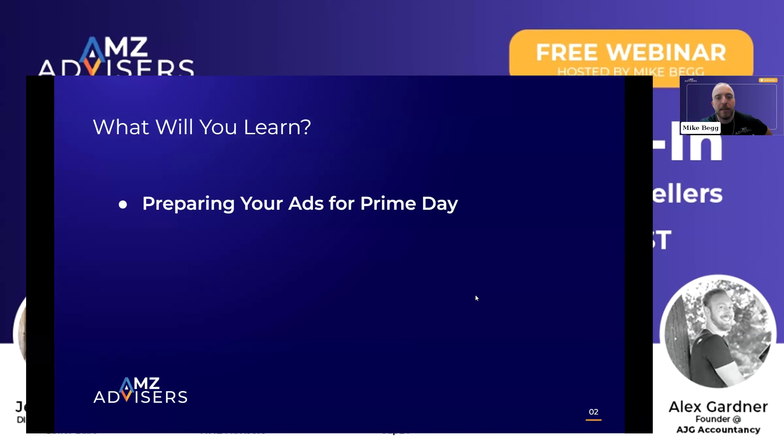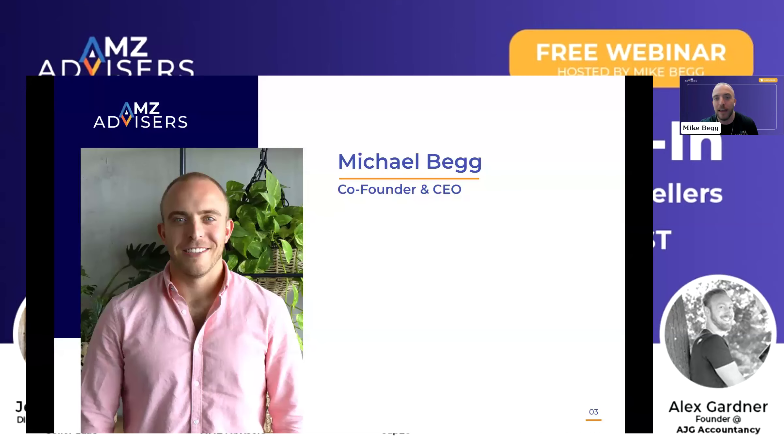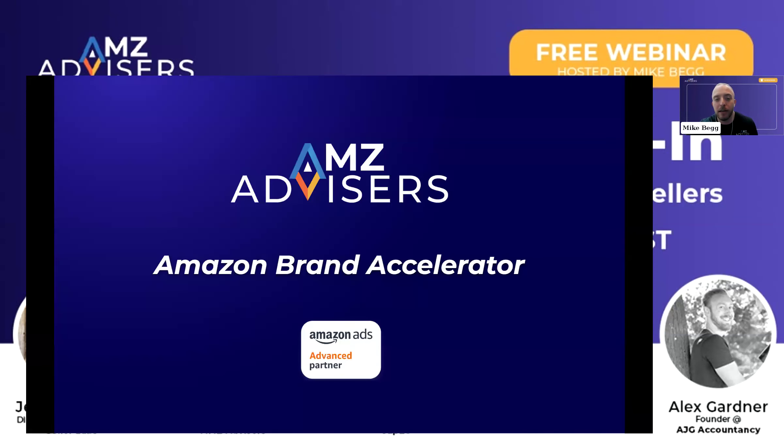We're going to talk about how to set up your ads prior to Prime Day, how they're going to work during Prime Day, and then how you want to target after Prime Day as well. Because once all the visitors have visited your product detail pages, you want to make sure that you're really taking advantage of that traffic with retargeting campaigns and a lot of other strategies. A little bit about me — I'm the co-founder and CEO of AMZ Advisors. I manage over $20 million in advertising spend per year on Amazon.